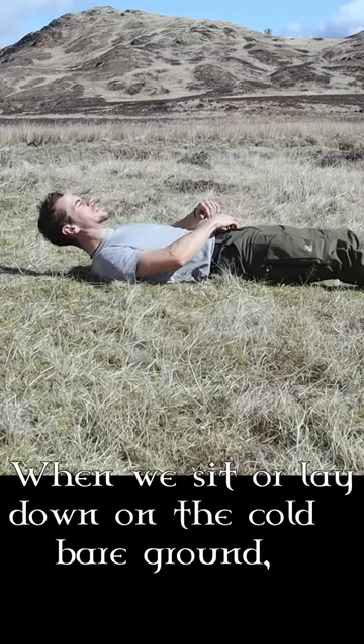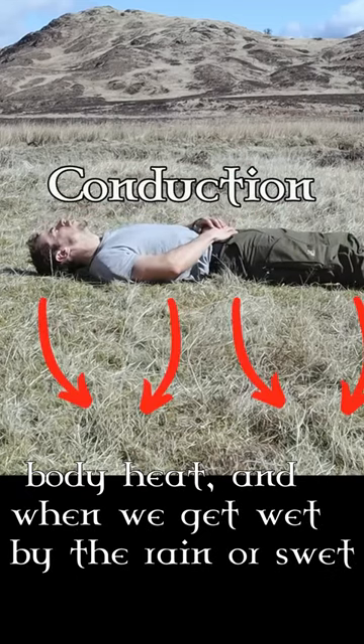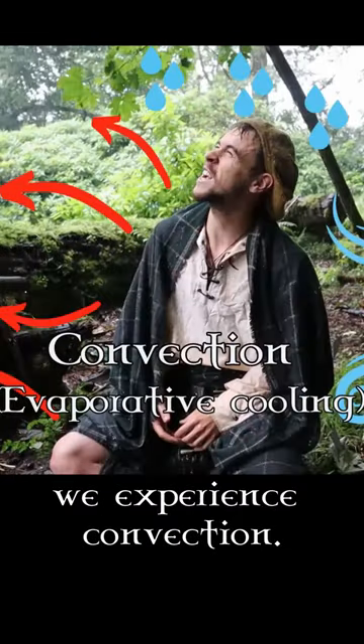When we sit or lay down on the cold bare ground, we experience conduction as the earth sucks out our body heat. And when we get wet by the rain or sweat and moisture evaporates or is blown by the wind, we experience convection.